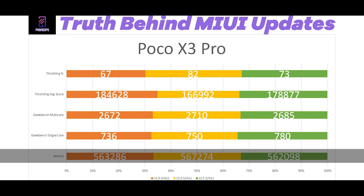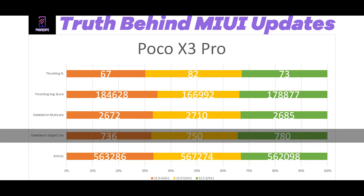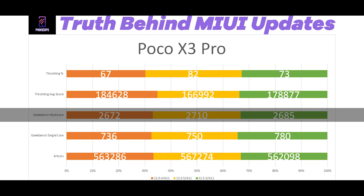You can see a performance drop in Antutu from 12.0.5 to 12.5.3, roughly back to where 12.0.4 started. Now for the benchmarks I really trust: Geekbench single core scored 736 in 12.0.4, 750 in 12.0.5, and 780 in 12.5.3 — a difference of about 50 points, roughly 5-6%. Geekbench multi-core was 2,672 in 12.0.4, 2,710 in 12.0.5, and 2,685 in 12.5.3 — no significant change there.